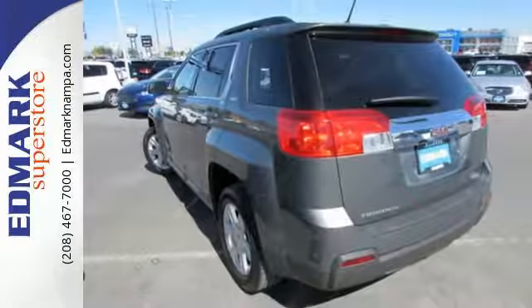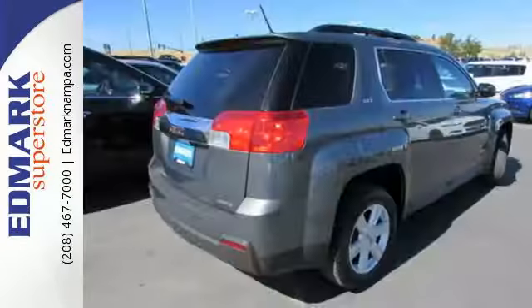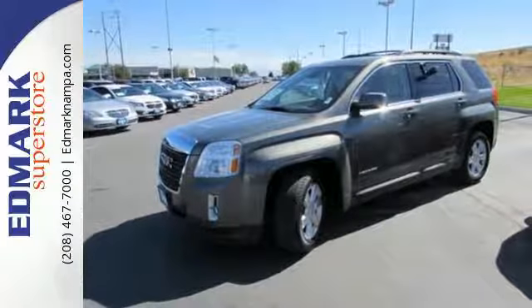You'll feel warm and cozy inside with a good view behind you thanks to the heated mirrors. And the steering wheel audio controls, CD player with MP3 decoder and keyless entry top off an already great machine.